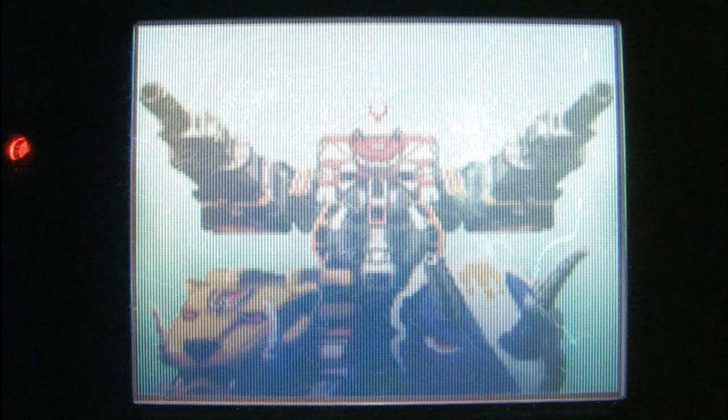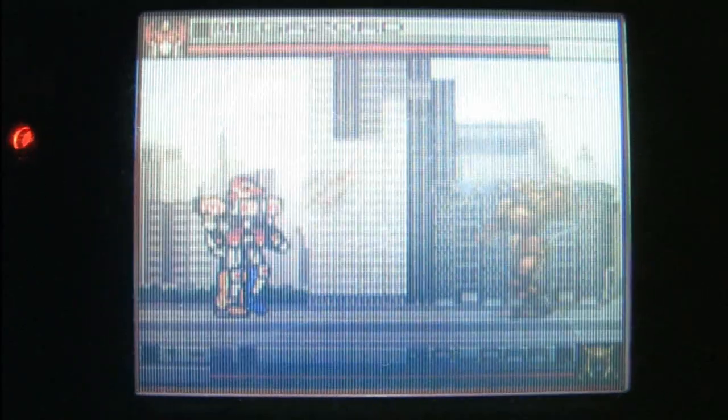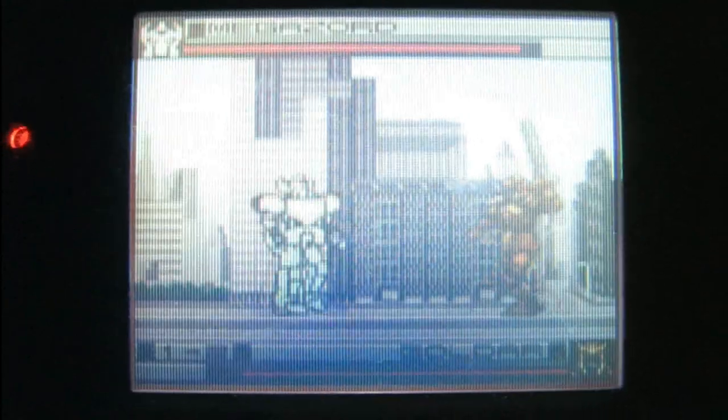They did a nice job with the music in this one too. I'm absolutely astounded that the Game Gear version of Power Rangers is better than the Genesis one, which was clunky and awkward. Even though this is basically a button masher, it's quite fun and enjoyable to play.